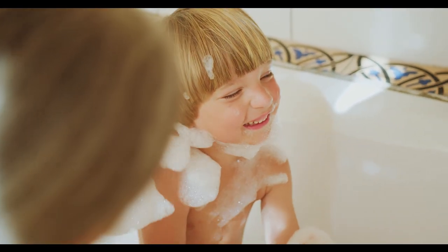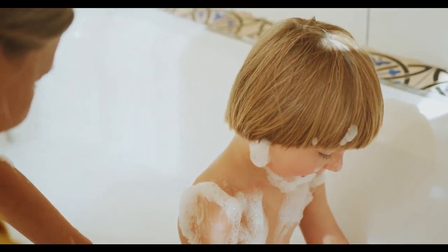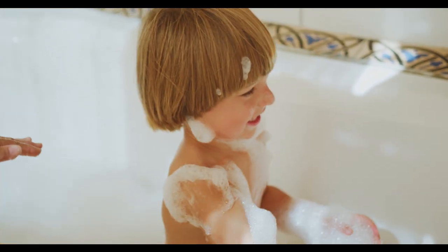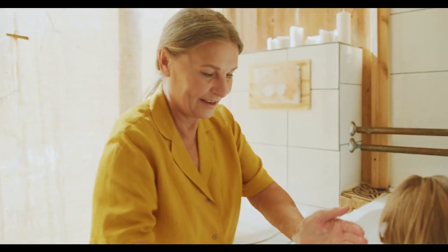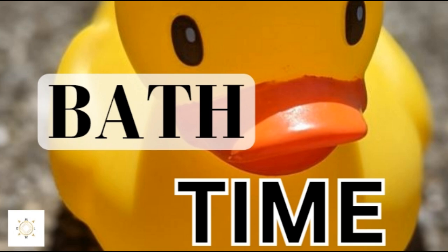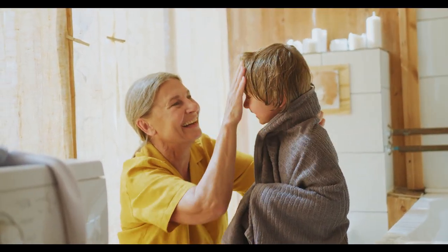Editing note: bath time is not part of our bedtime routine because we don't do it every night. On the nights we do need to do bath time, we add it onto the front and just make sure to allow enough time to get it done. If you want to learn some of our bath time tips for a smooth bath time routine, check out the video linked in the description — it's a four-minute video packed full of bath time tips.